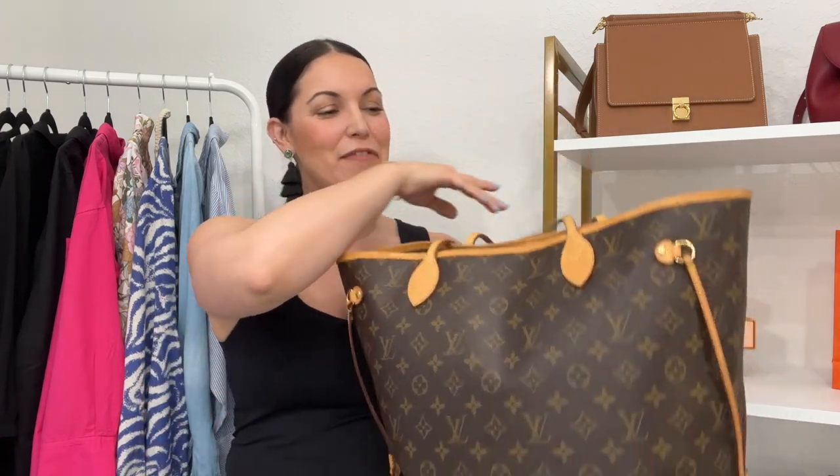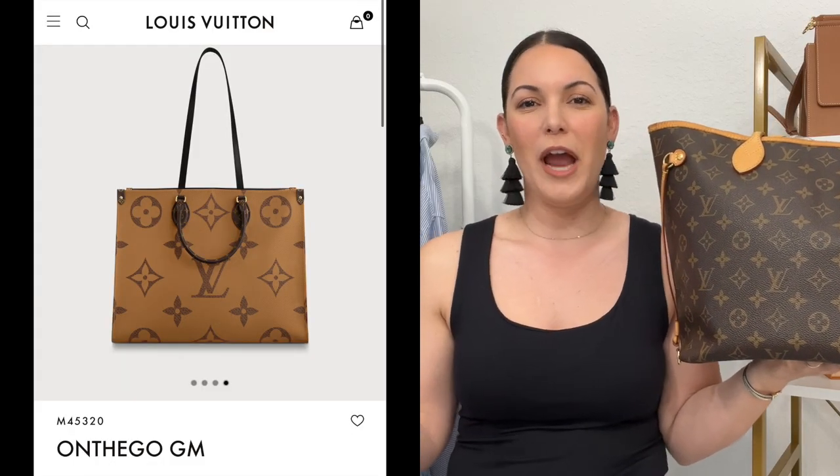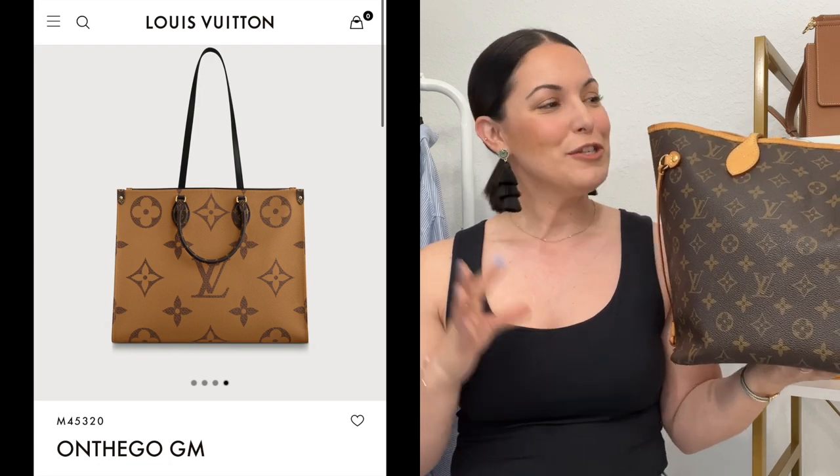The fourth handbag I would consider replacing — and have truly considered replacing — is the Neverfull in the monogram print in the MM size. This bag has been with me for a lot of years and has gotten a lot of use and love. However, I always contemplate selling this one and getting the On The Go tote. I've been eyeing that bag for quite some time, though one thing that holds me back is the price point — I think it is a little bit overpriced for being an all-canvas tote.